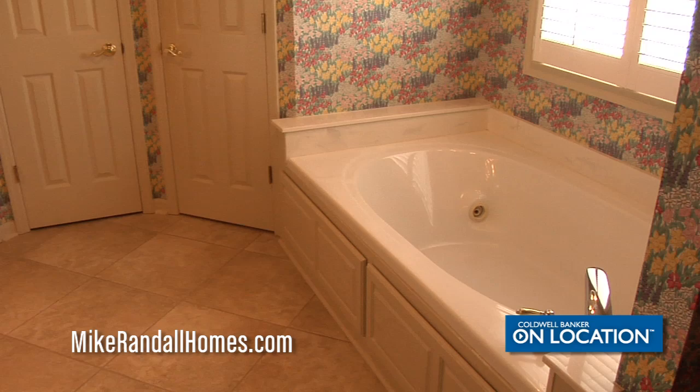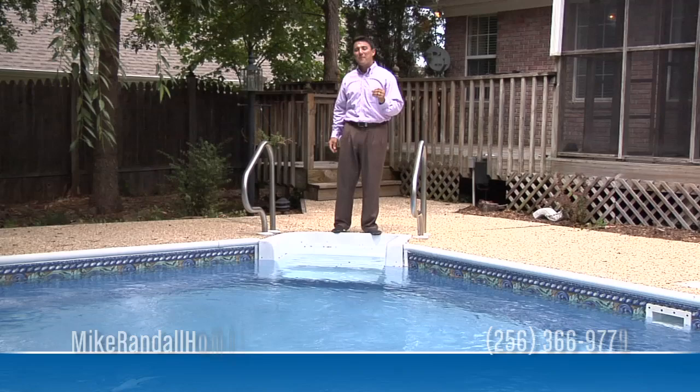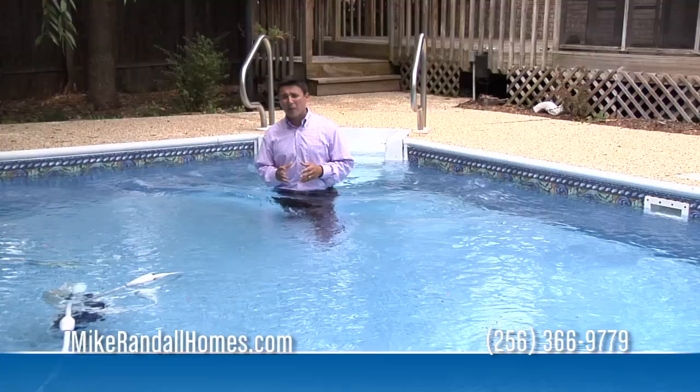That's a wrap here at 311 Highbury Court in Florence, Alabama, Heathrow Subdivision. We've shown you the inside, the beautiful granite countertops and the open floor plan split. We've shown you the detached garage, the sodded lawn, and the in-ground swimming pool in the backyard.